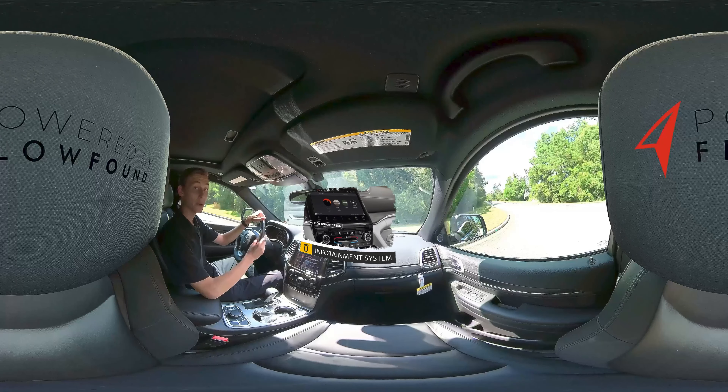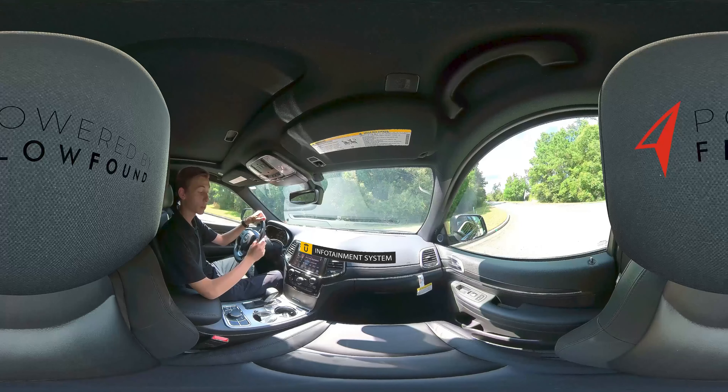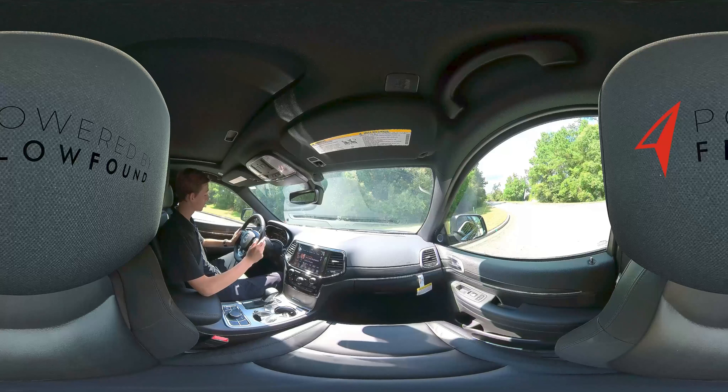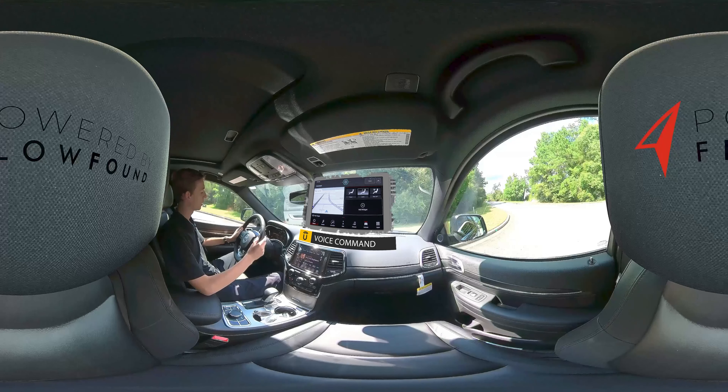The infotainment center comes equipped with AM/FM radio along with SiriusXM, and the capability of Android Auto and Apple CarPlay. No matter what compatible device you own, you'll always have the best radio experience.